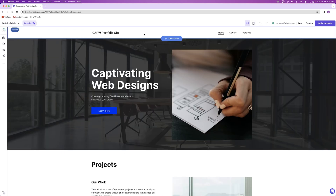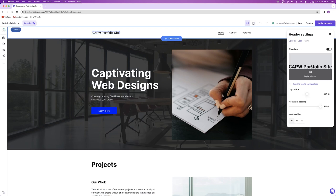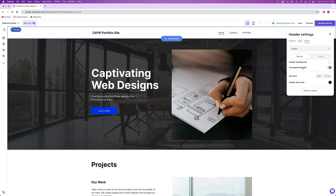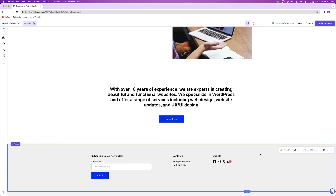To edit the header, click on it and select 'edit header.' From here you can choose the position of your menu, upload your own logo, change the logo width, and play around with style settings like a transparent header or a colored one. Similarly, you can edit the footer by going to the bottom and clicking 'edit section,' where you can change the background and edit the footer widgets the same way you would edit any other widget on your website.